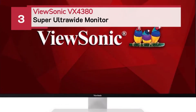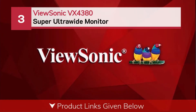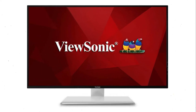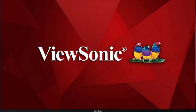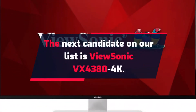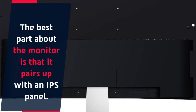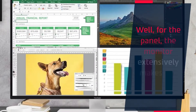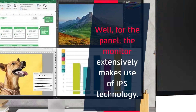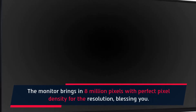Number 3: ViewSonic VX4380 Super Ultrawide Monitor. The next candidate on our list is the ViewSonic VX4380-4K. This monitor earned the award for being durable, which means you can expect it to last longer. The best part about the monitor is that it pairs up with an IPS panel. The monitor extensively makes use of IPS technology and brings in 8 million pixels with perfect pixel density for the resolution.